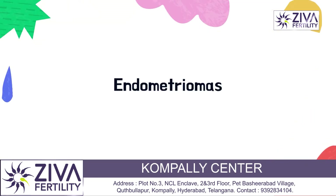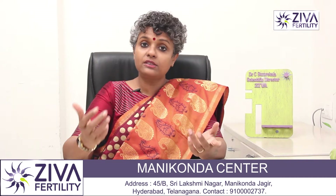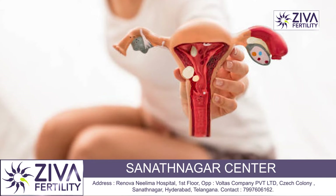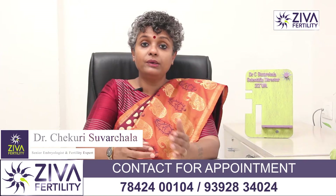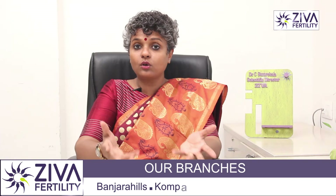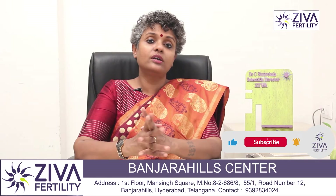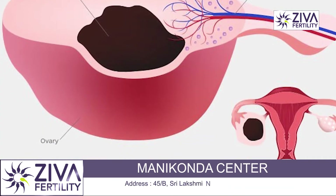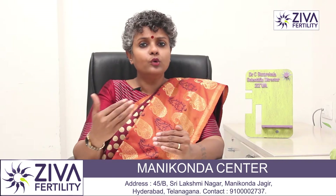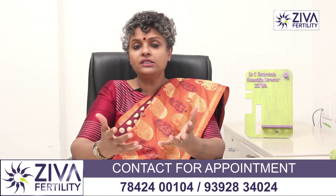Endometriomas are very unusual. The tissue which is growing inside the uterus sometimes can grow elsewhere too — outside the uterus, inside the tubes, inside the ovaries, or inside the abdominal cavity. Every time your body is ready for menstruation, this tissue present somewhere else can also start bleeding, causing a lot of discomfort and pain. If present in the ovaries, it is called endometriomas. They are usually filled with dark chocolatey fluid and could spoil the environment inside the ovaries, causing poor ovulation or bringing down the quality of eggs. Endometriomas can usually be removed laparoscopically, restoring the functioning of the ovaries.